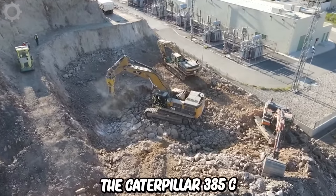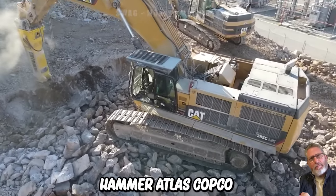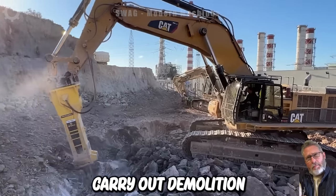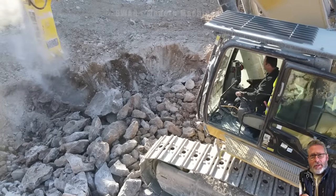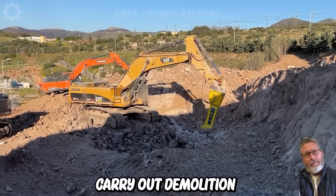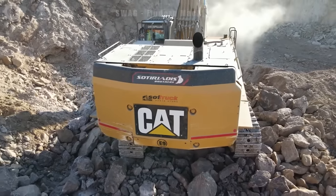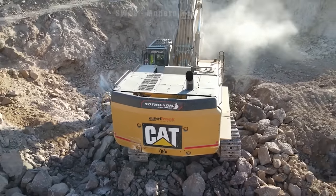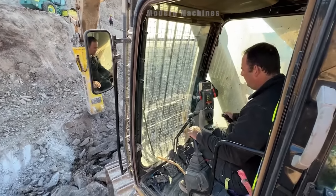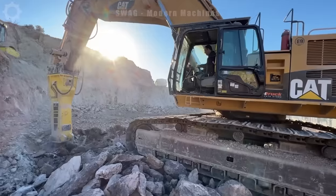The Caterpillar 385C excavator with hydraulic hammer Atlas Copco HB 10,000 is a powerful and versatile machine created to carry out demolition and deep excavation work. It's equipped with a powerful engine and precise control system helping to carry out demolition and excavation tasks with optimum efficiency. The Atlas Copco HB 10,000 hydraulic hammer is a powerful tool attached to this excavator, capable of destroying and dismantling large physical structures with its impressive crushing power.